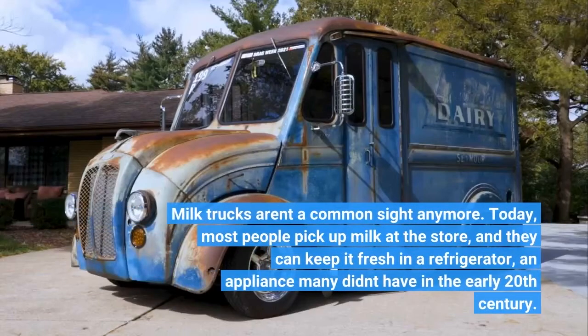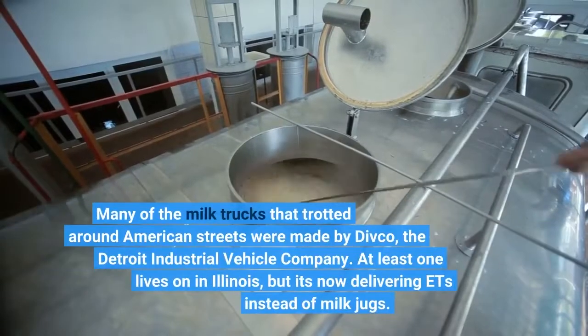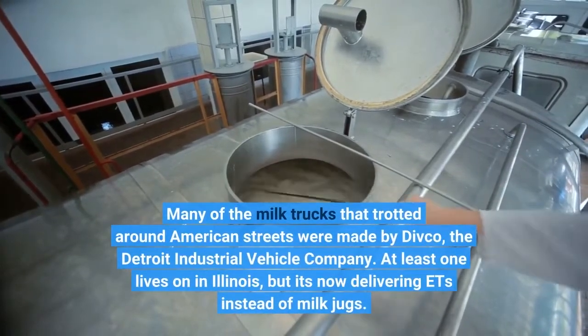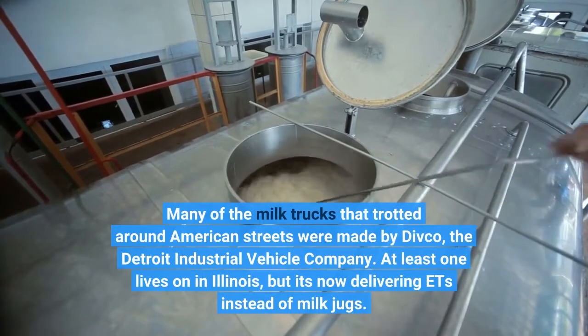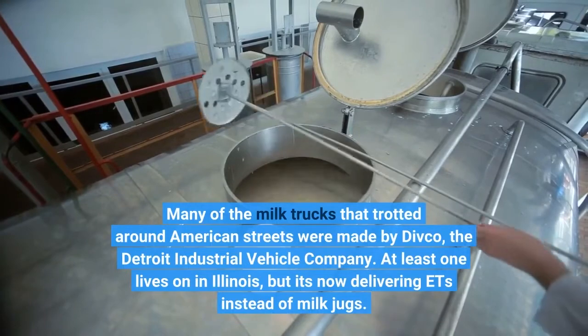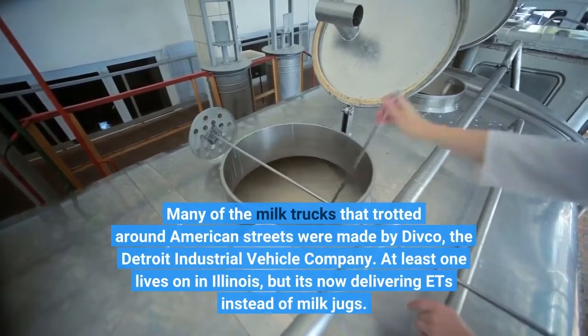Milk trucks aren't a common sight anymore. Today, most people pick up milk at the store, and they can keep it fresh in a refrigerator, an appliance many didn't have in the early 20th century. Many of the milk trucks that trotted around American streets were made by Divco, the Detroit Industrial Vehicle Company. At least one lives on in Illinois, but it's now delivering ETs instead of milk jugs.